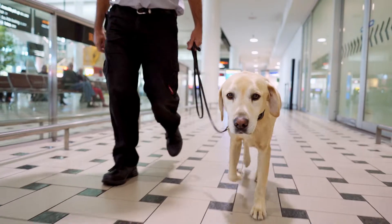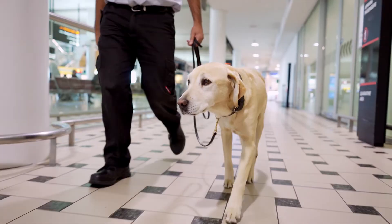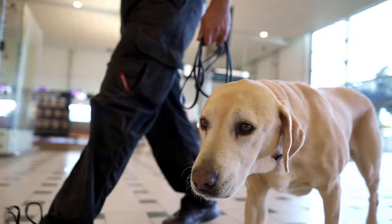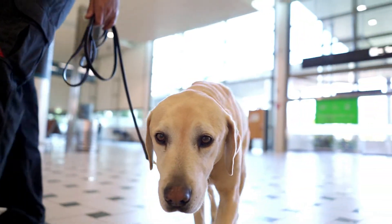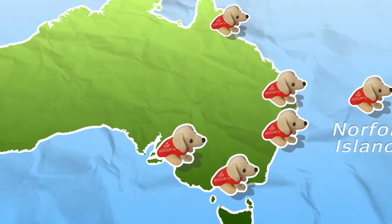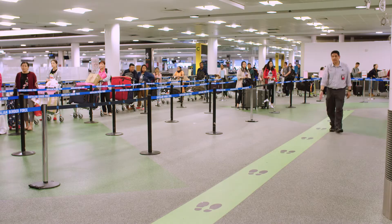Since 1992, biosecurity detector dogs have actively contributed to Australia's frontline defence against damaging biosecurity risks. From just a pair of dogs in Sydney and Brisbane, to dogs deployed across the country from Perth to Norfolk Island, the program has grown considerably.